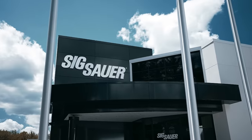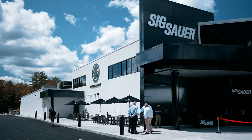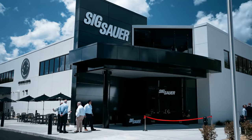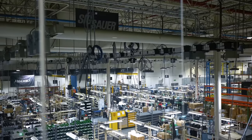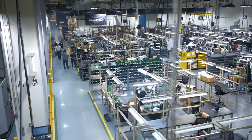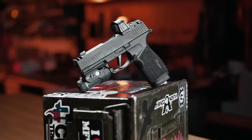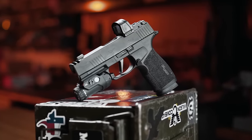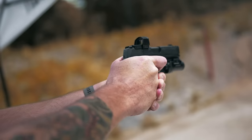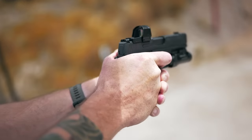Recently, Sig invited the Pew Pew crew out to New Hampshire for a couple of big reveals. One was their new Sig Sauer Experience Center, and the other was shrouded in mystery until we arrived. We first toured Sig's factory and got to see a lot of different processes for building guns. We started to pick up on an interesting culture from the company — Sig is all about doing more, and this was evident in the things we saw. While many companies are content to stay in the market by making guns comparable to the standard, Sig is driven to raise the bar.